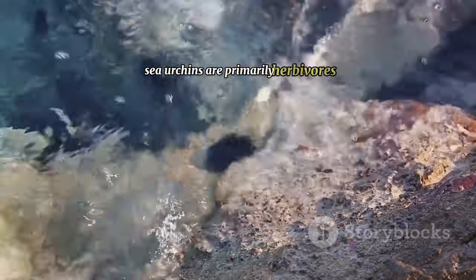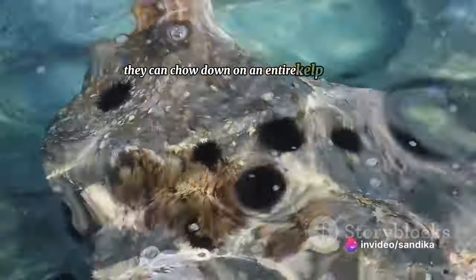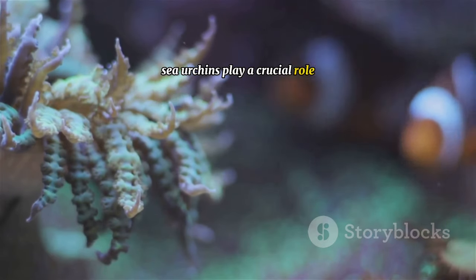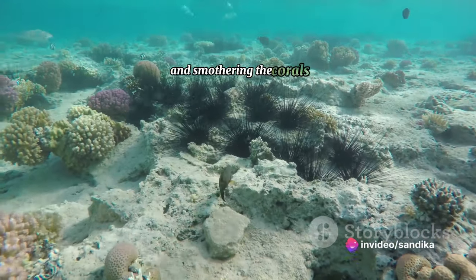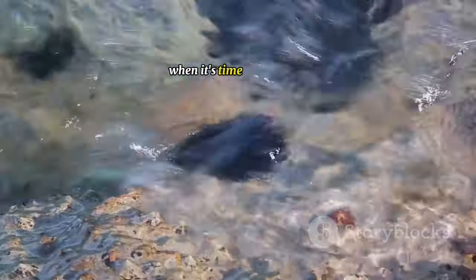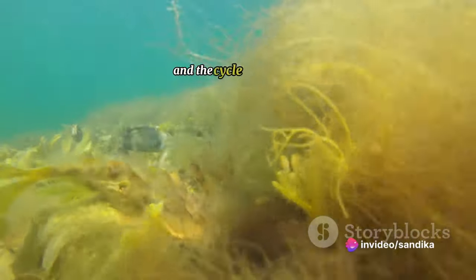Sea urchins are primarily herbivores, munching away on various types of algae. Their favorite meal? Kelp. They can chow down on an entire kelp forest if left unchecked. But don't be quick to label them as destructive — sea urchins play a crucial role in maintaining the health of coral reefs. By grazing on algae, they prevent it from overgrowing and smothering the corals. And let's not forget their unique reproductive process. Sea urchins reproduce externally — when it's time to procreate, male and female urchins release clouds of sperm and eggs into the water, and the eggs are fertilized in the open ocean, and the cycle starts anew.